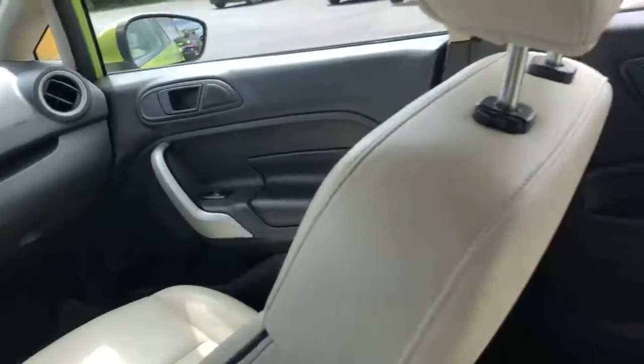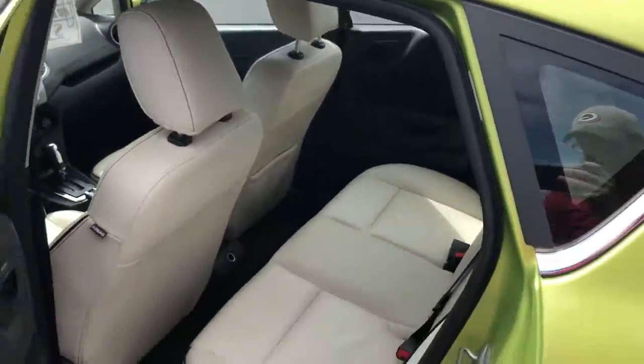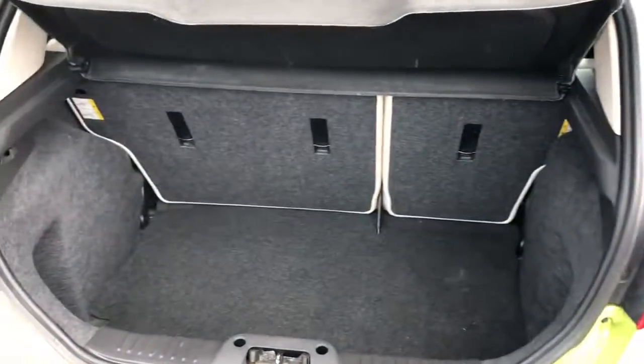Bluetooth system, back seats fold down, side impact airbags, hatchback — nice model room.